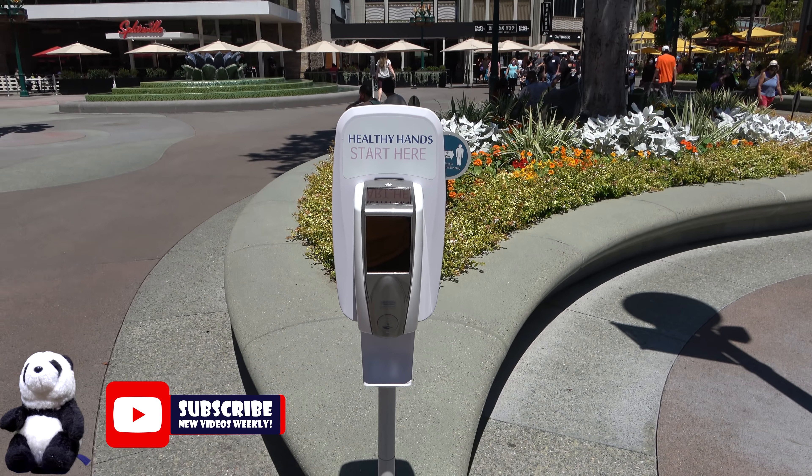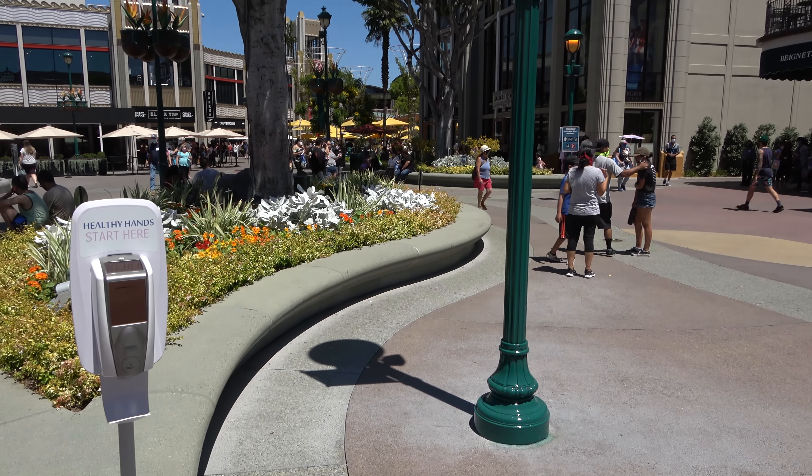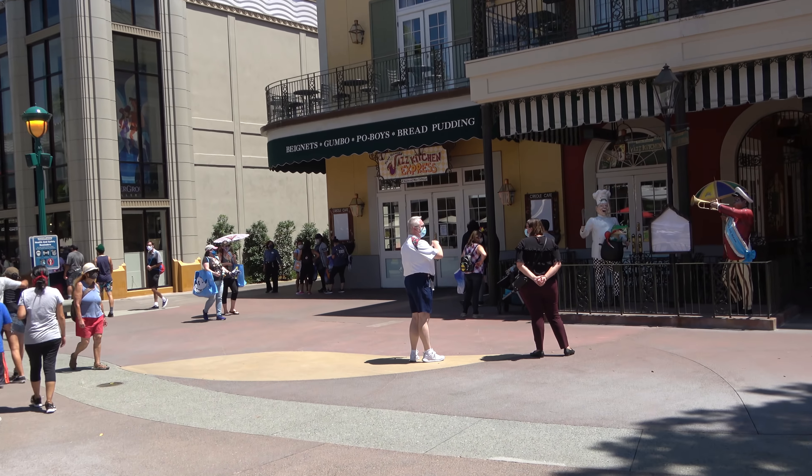I do want to point out, if you've been watching The Mandalorian — new arrival, just in — they've got Baby Yoda. He's so cute. The likeness, I think, is pretty striking.